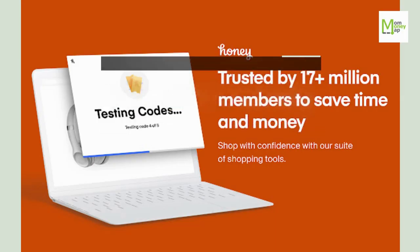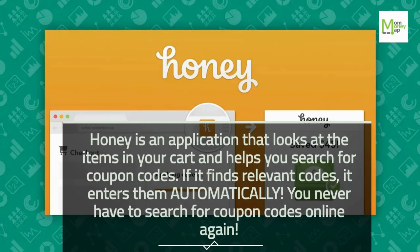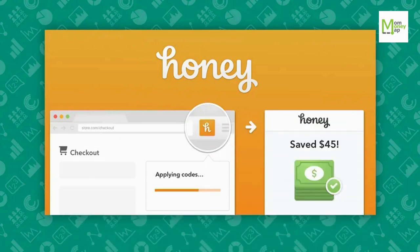Tip 72: Use Honey. Honey is an application that looks at the items in your cart and helps you search for coupon codes. If it finds relevant codes, it enters them automatically. You never have to search for coupon codes online again.